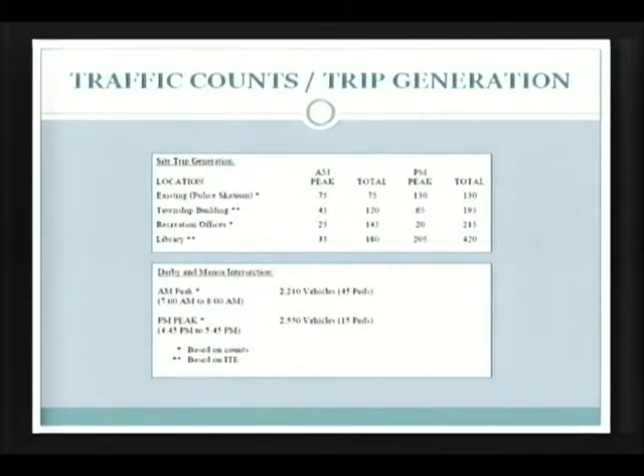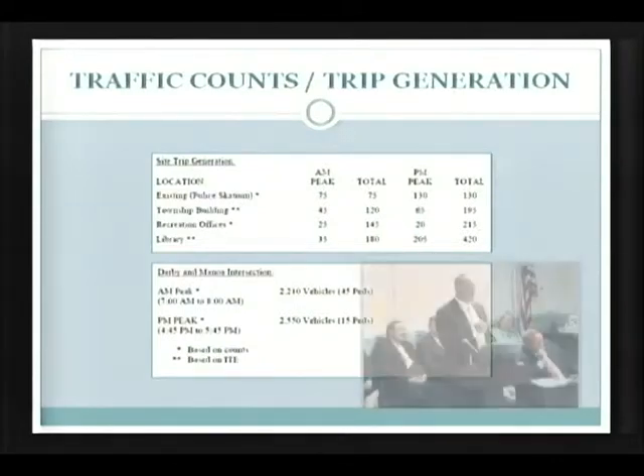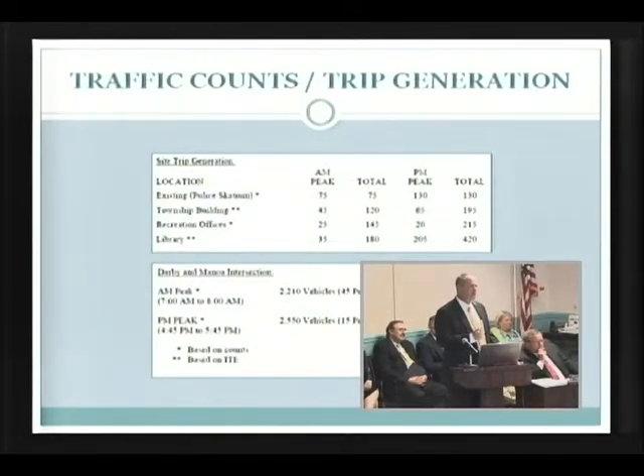You can see what we have for existing peak at the Scadion: an AM peak hour of 75 trips and a PM peak hour of 130. The township building, which we project as an AM peak hour of 45 trips and a PM peak of 65. Recreation is 25 and 20, and then the library is 35 and 205 in the PM. We're very comfortable that both the counts and the ITE match up enough to give us confidence they're consistent.